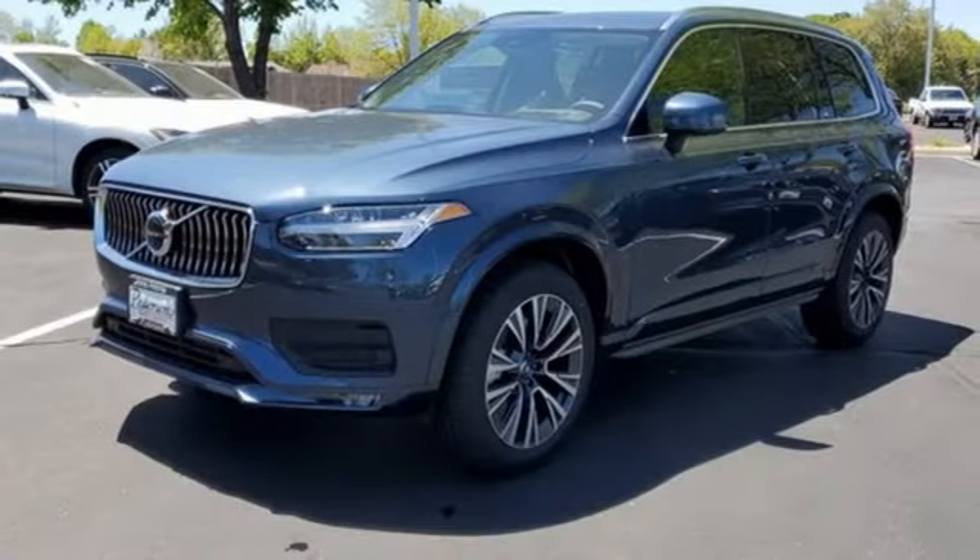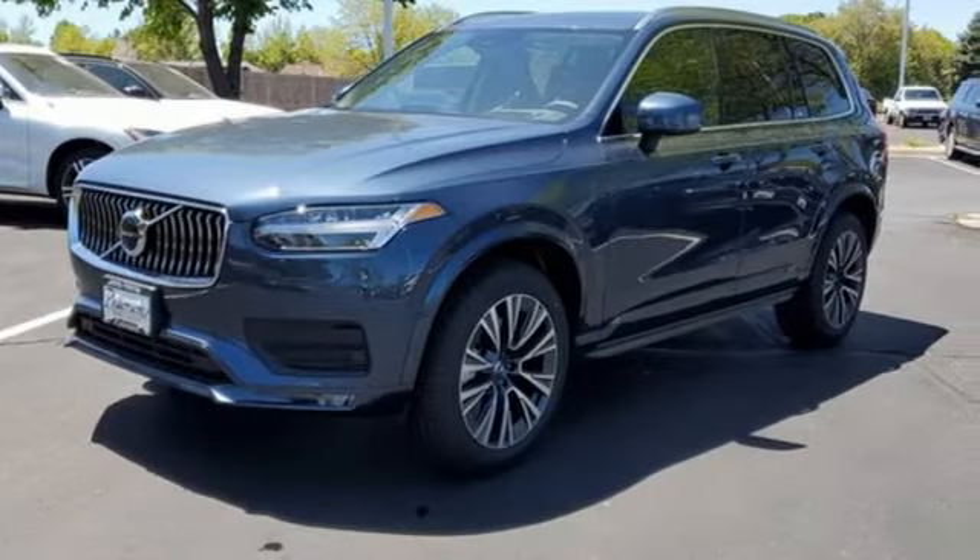Wi-fi hotspot, voice-activated climate controls, auto-dimming rearview mirror, and intercooled turbo inline four-cylinder engine.